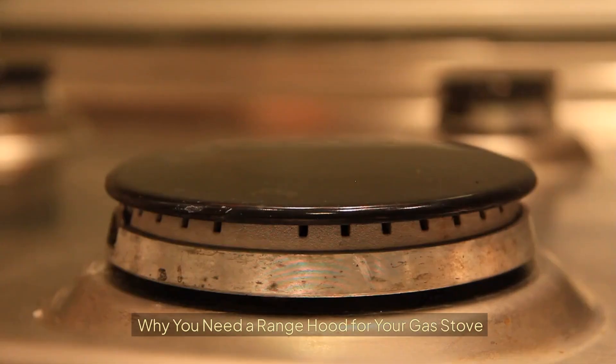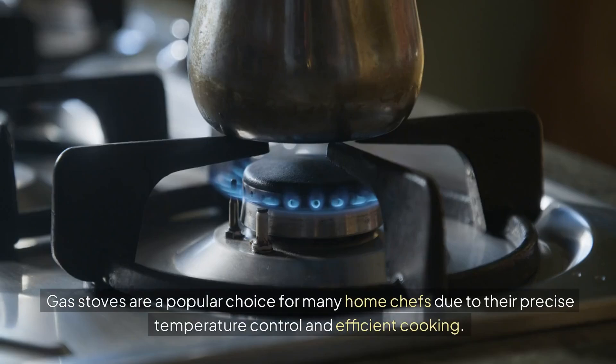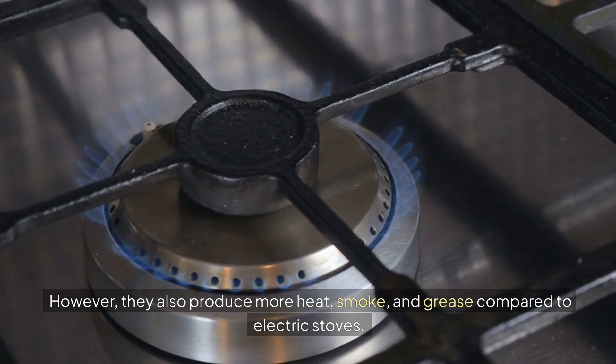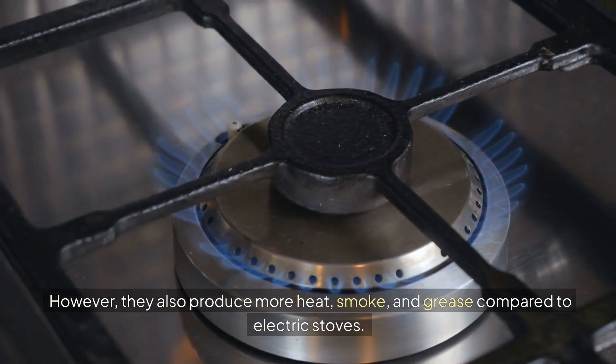Why you need a range hood for your gas stove. Gas stoves are a popular choice for many home chefs due to their precise temperature control and efficient cooking. However, they also produce more heat, smoke, and grease compared to electric stoves.